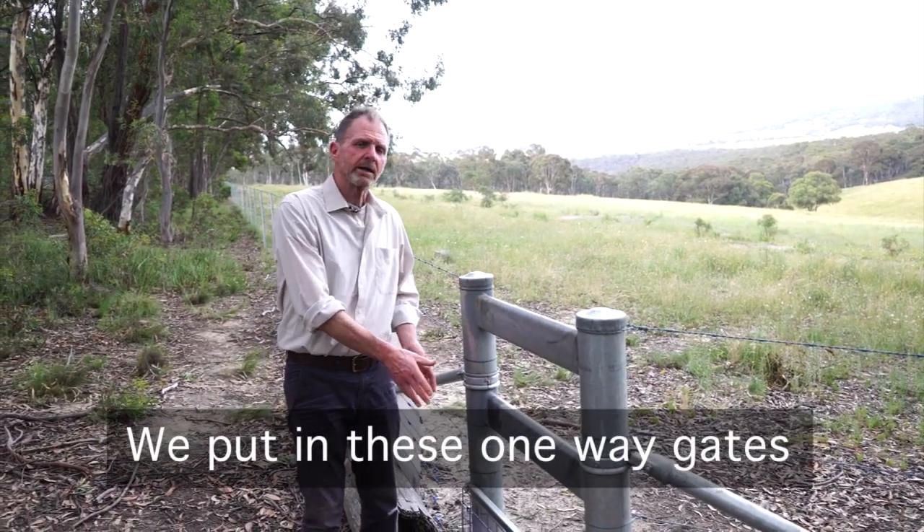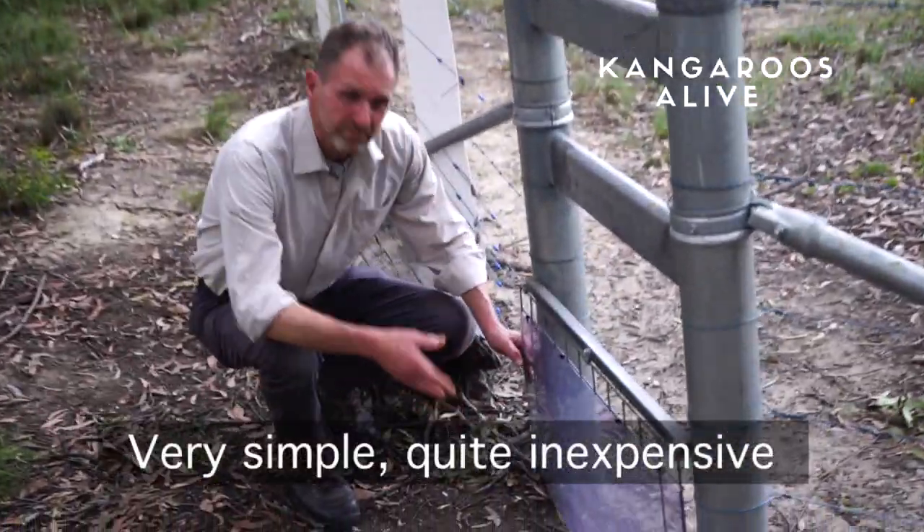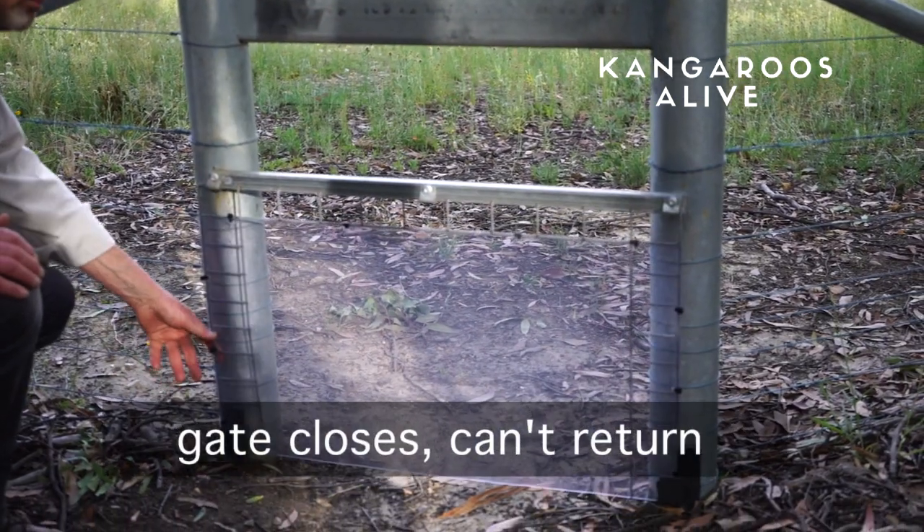We put in these one-way gates for kangaroos to escape from and they're very effective. Very simple, quite inexpensive. Simple operation — a kangaroo comes through and the gate closes.